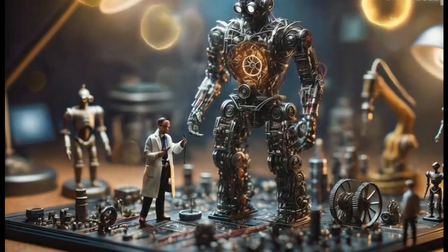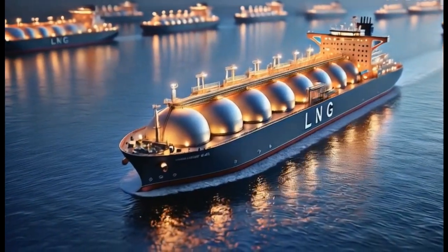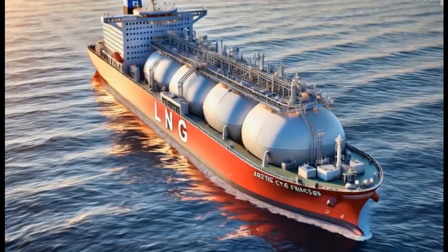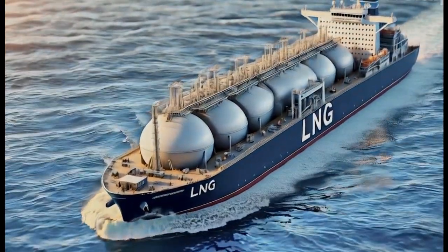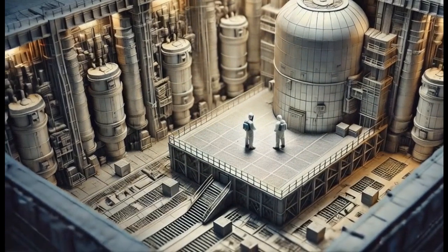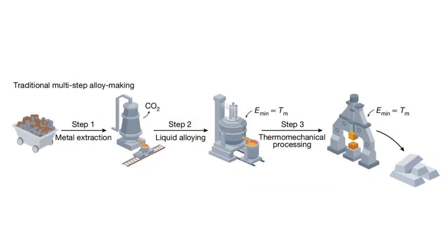We have applied this one-step merger — bringing everything together in one single furnace — to nickel-iron-invar alloys. These are metallic alloys designed to have minimum thermal expansion, serving in fine mechanics, power plants, LNG ships, and liquid gas processing.